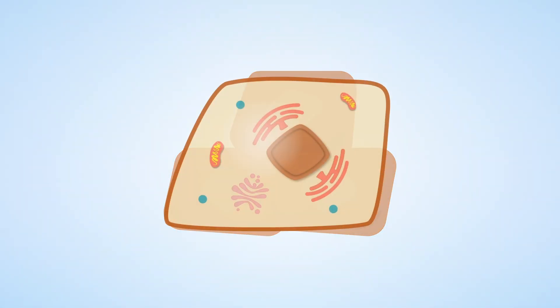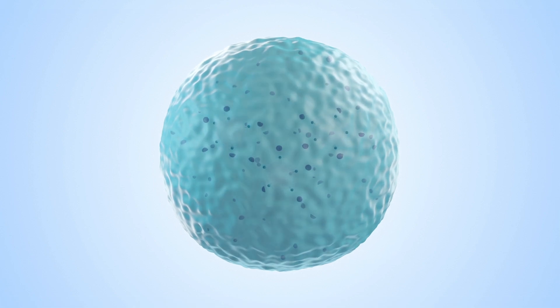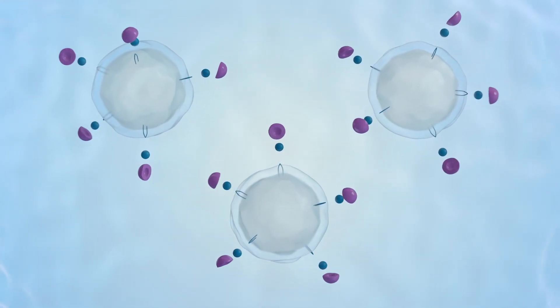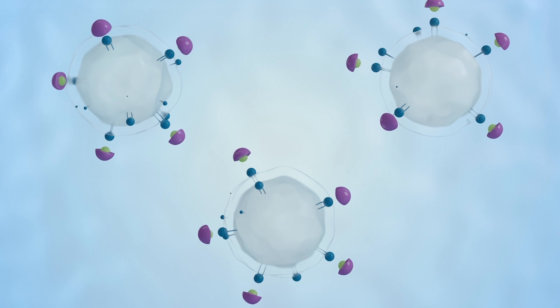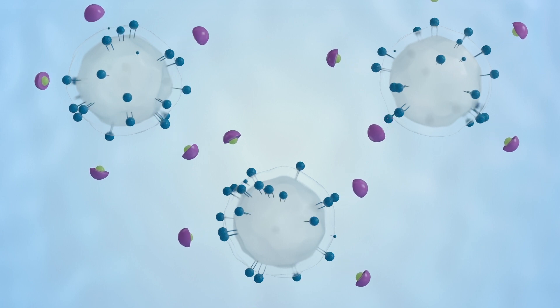In lysosomal storage diseases, a specialised part of the cell called the lysosome goes wrong. Lysosomes are the waste and recycling centres of the cell. They contain enzymes that digest big molecules. If lysosomal enzymes are defective, waste materials build up inside the lysosome. This accumulation or storage leads to the symptoms of these diseases.